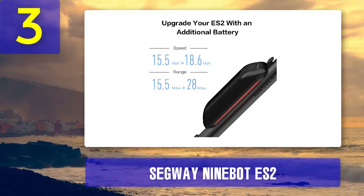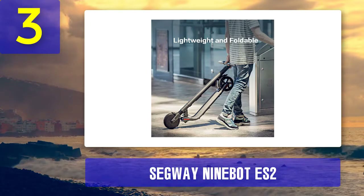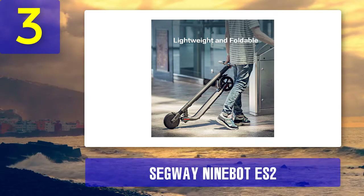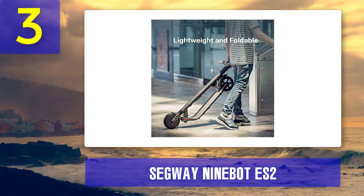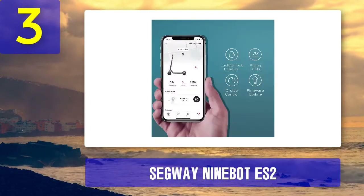Specs overview: maximum travel distance of 15 miles on a full charge; travels at 15 miles per hour on a 300-watt motor without terrain difficulties; front shocks for smoother and safer riding; rider maximum weight of 220 pounds.